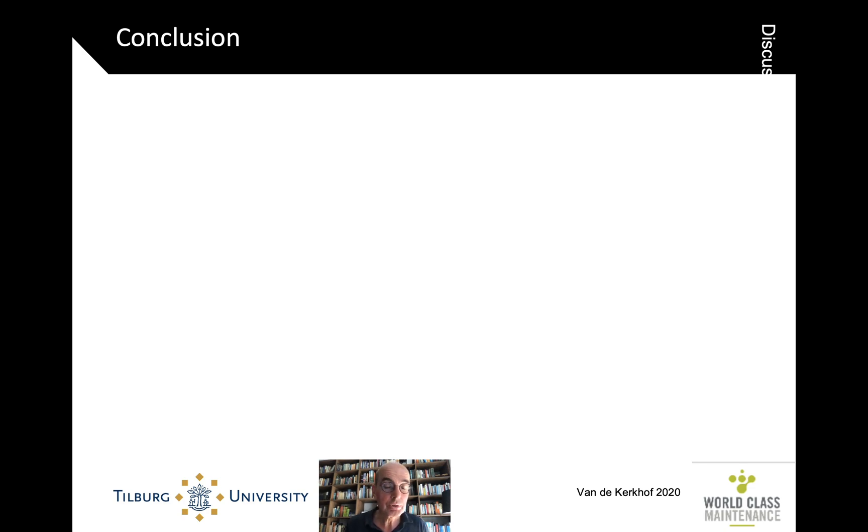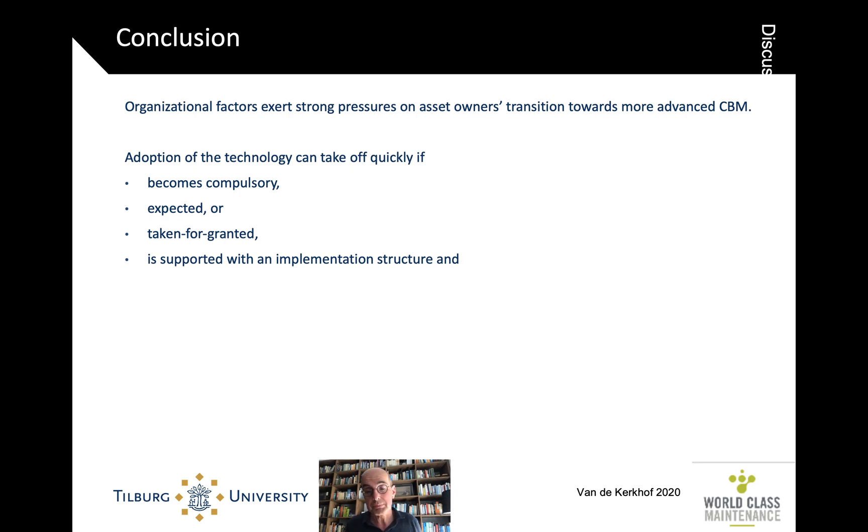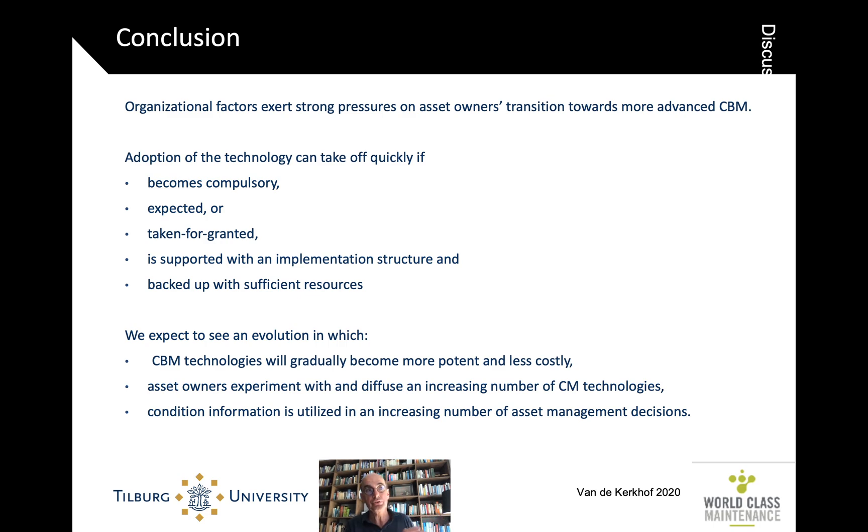In conclusion, we were looking at non-technical and non-economical reasons for why adoption of CBM technology could be slowed down. What we find is that there are strong pressures there, otherwise we would be seeing different adoption curves. But this technology can become quickly adopted if it becomes compulsory, if people already expect it or take it for granted, and if it's supported by an implementation infrastructure — both technically, organizationally, and financially — with sufficient resources. And what we still expect to see, even though in these 12 cases we didn't see a gradual growth towards success, is that at the population level the CBM technology will become gradually more potent and less costly, and that asset owners will continue to experiment and diffuse more of these technologies, using that information in more and more decisions.